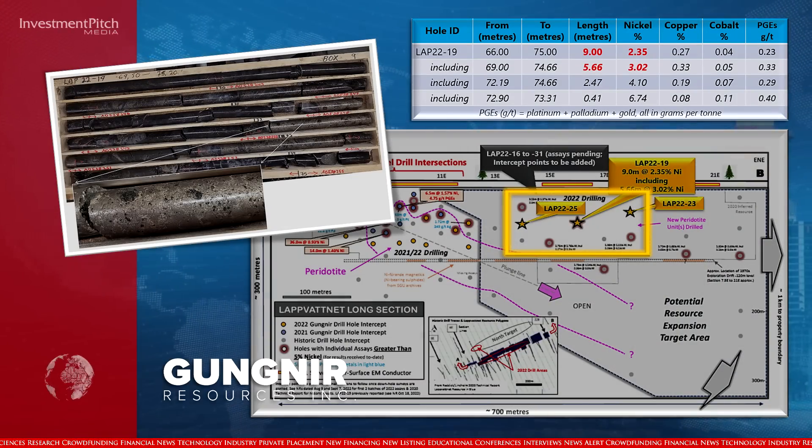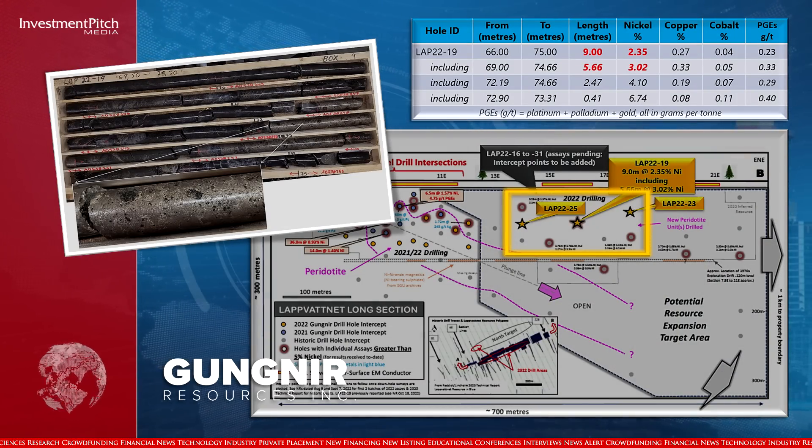With the exception of most of hole LAP-22-19, which cut 9 metres of 2.35% nickel, including 5.66 metres of 3.02% nickel in the central part of the Labvatnet resource, all assays are pending in the central part of the main Labvatnet deposit.